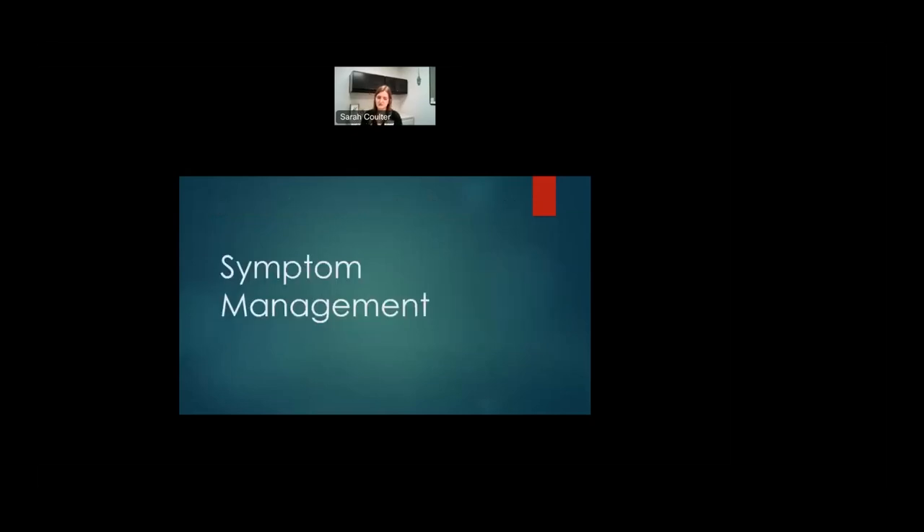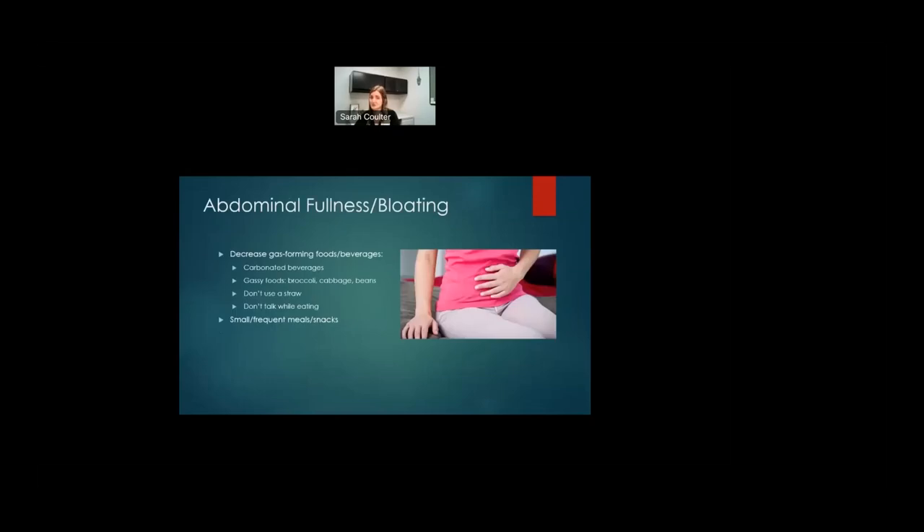I'm going to discuss some symptom management for symptoms that may occur before or after surgery. Abdominal fullness and bloating is very common. Ways to help decrease that include decreasing gas-forming foods and carbonated beverages, avoiding using a straw to drink — that can cause you to swallow more air — and being careful about talking while eating. Avoid gassy foods such as broccoli, cabbage, and beans. Consuming small frequent meals and snacks can also be helpful for fullness and bloating.